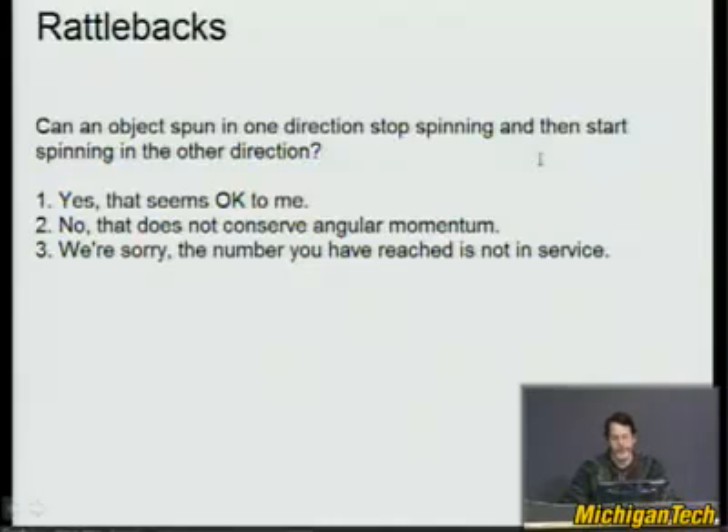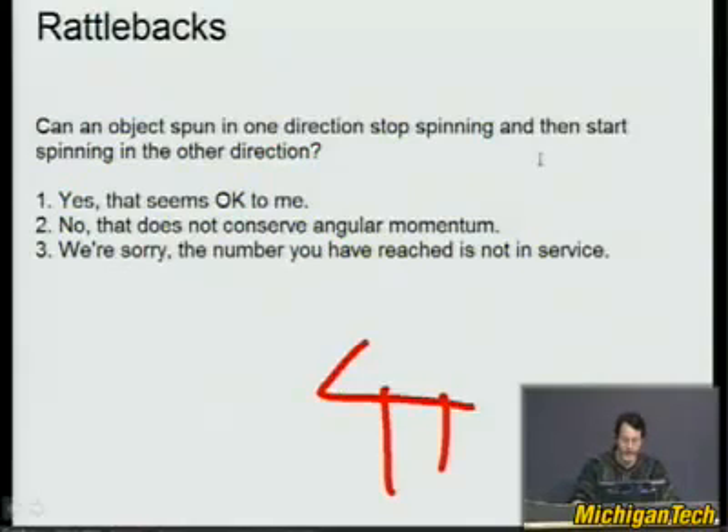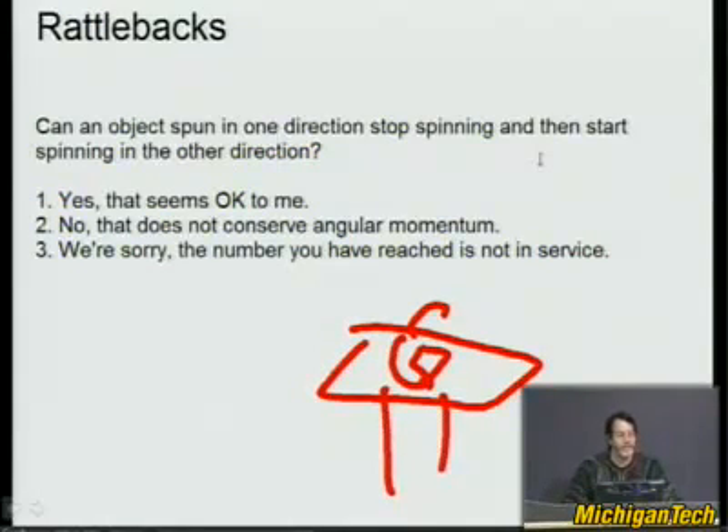Here's a good one. Can an object spun in one direction stop spinning and then start spinning in the other direction? Say you take your cell phone and spin it on a table — is it possible that it could stop and then start spinning back the other way? It stops and then goes back the other way. Can that happen? Yes, that seems okay to me.